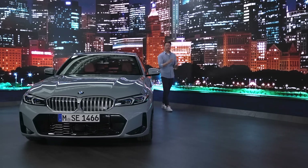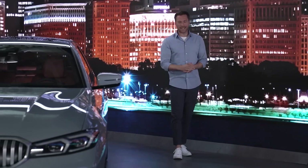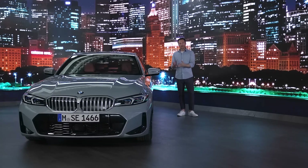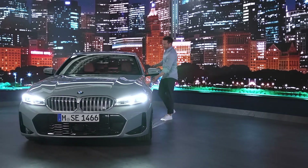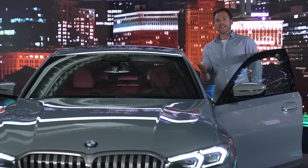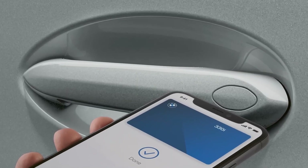You can't mention the advantages of features like Comfort Access and the Digital Key often enough. With Comfort Access, the vehicle recognizes you shortly before you reach it and unlocks itself so you can enter immediately. And with the Digital Key, you no longer need a physical car key, thanks to smart and simple integration with your smartphone.